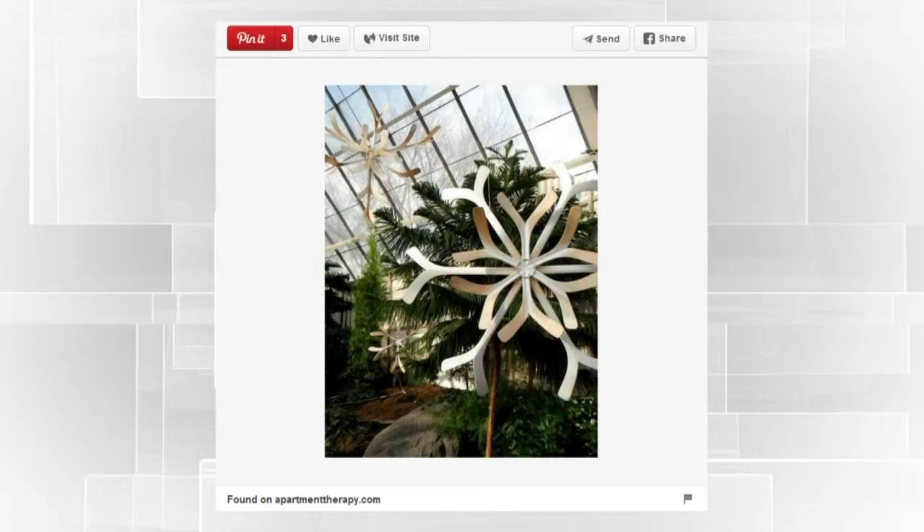This first one just blew my mind. It's from the ends of hockey sticks — Apartment Therapy featured this. They made them into snowflakes and just spray painted them white. You can imagine the scale — it's a huge, amazing statement piece. Imagine that on the top of your tree. That is some NHL holiday love right there. There's something so stylized about it because they've done it all in golds and silvers — it looks absolutely beautiful. You wouldn't even know those were hockey sticks.